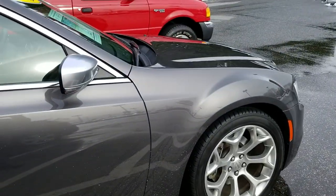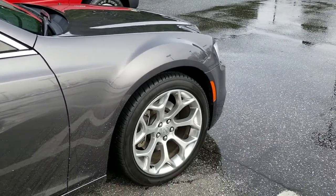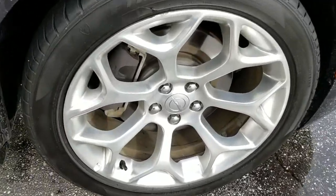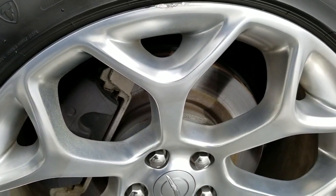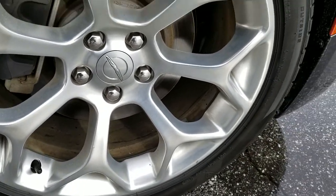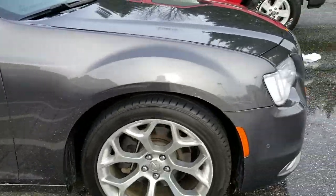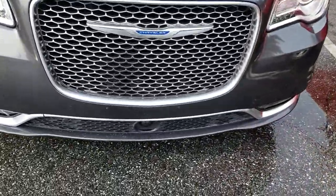These two vehicles are really identically the same except for color and maybe a little mileage difference. This wheel does have a little scuff, and we can either have that repaired or we could just swap it out with the wheel from the other car — they're really the same, so that shouldn't be a big deal. The repair on those is pretty simple as well. Then the front of the car again —